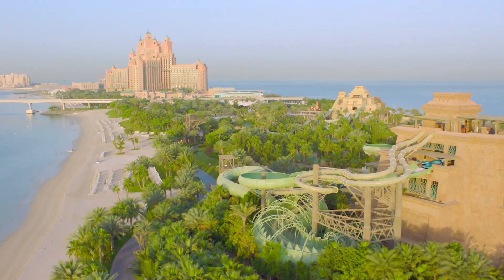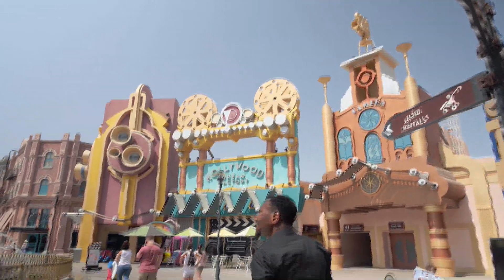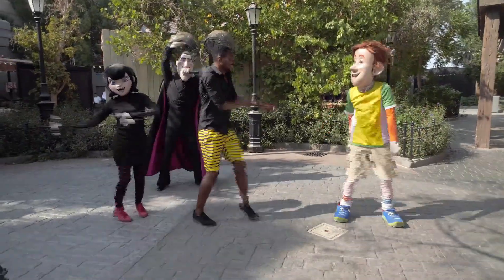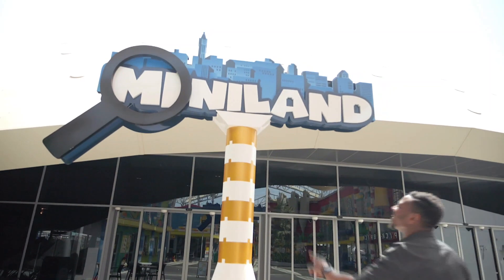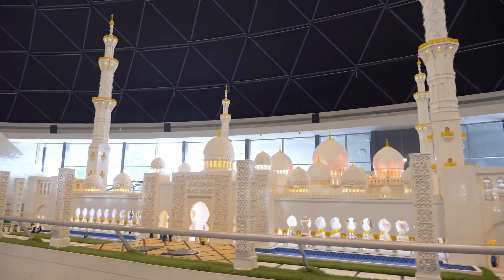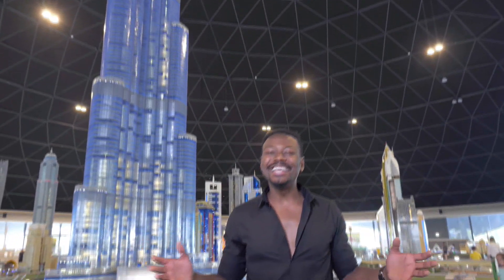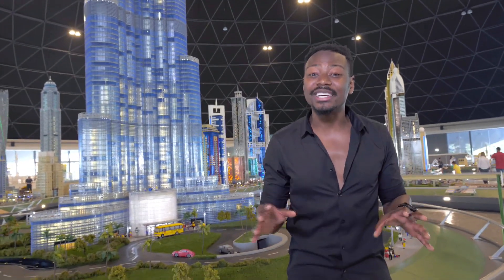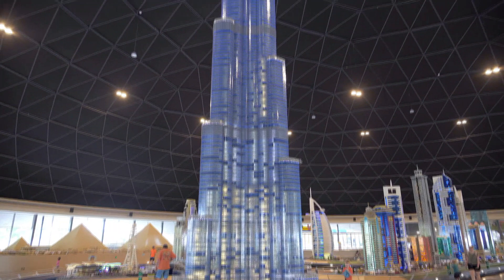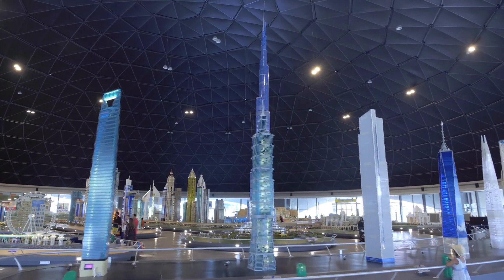Visitor numbers have grown from almost 15 million in 2016 to an expected 20 million tourists the following year — figures that are the envy of any city. To put that into perspective, it's the same number as the building blocks making up this incredible display. Miniland is filled with beautiful replicas of iconic Dubai buildings, and this Burj Khalifa stands at 17 metres using 439,000 building blocks — the tallest Lego building in the world.